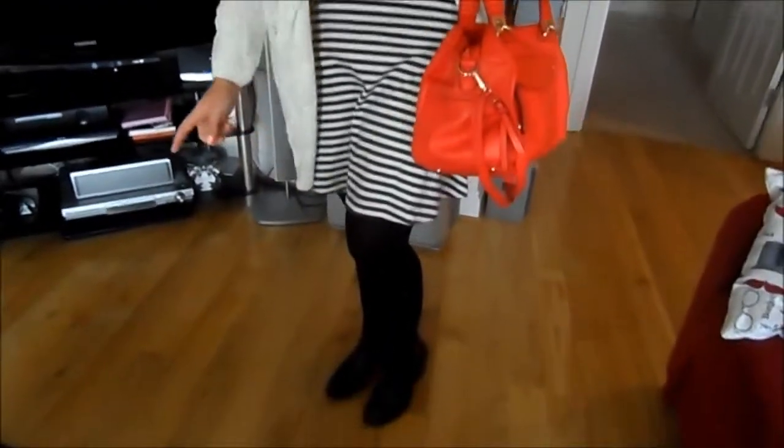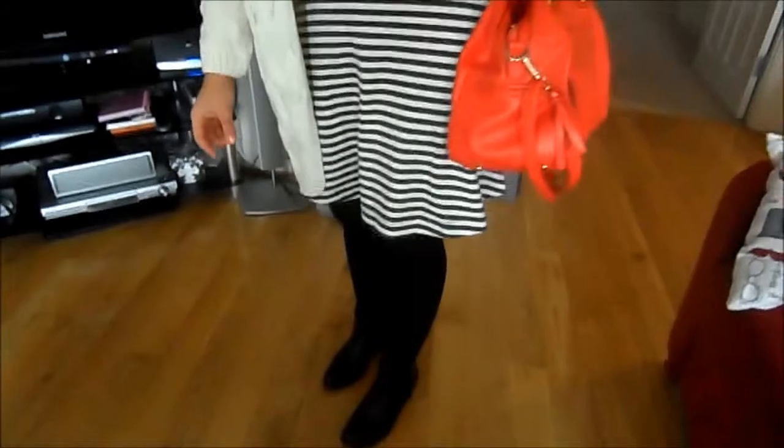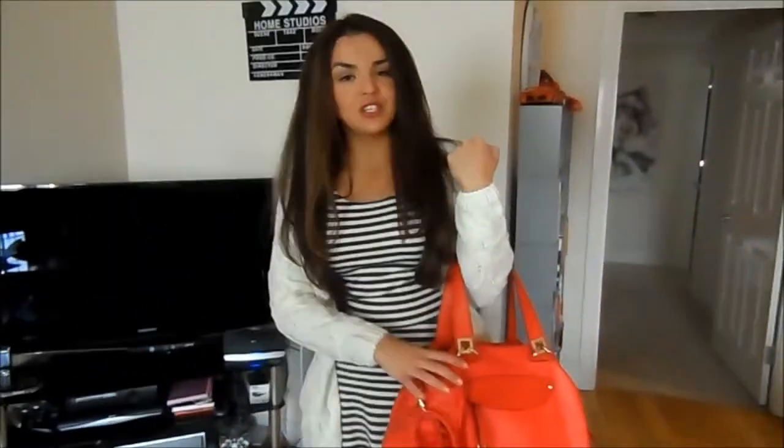The dress has got a kind of crisscross back, but you won't be able to see that obviously. My tights are from Primark, as they always are, and my boots are my beloved studded boots from Tesco, which I'm getting a bit paranoid about ruining because I love them that much.